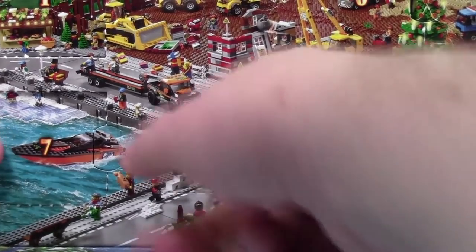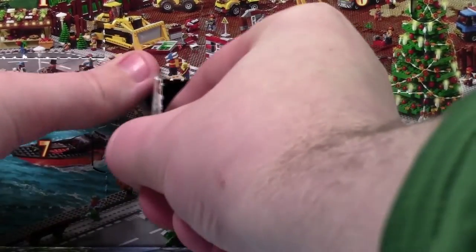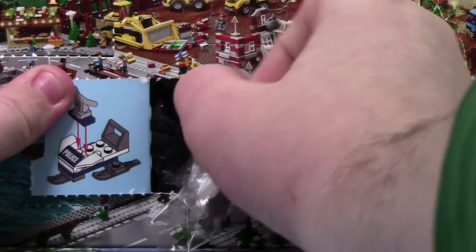Hey everybody, Big Clubber18 here today with day number 17 of the Lego City Advent Calendar 2015. Today we got a police snowmobile to go with our police minifigure from yesterday.